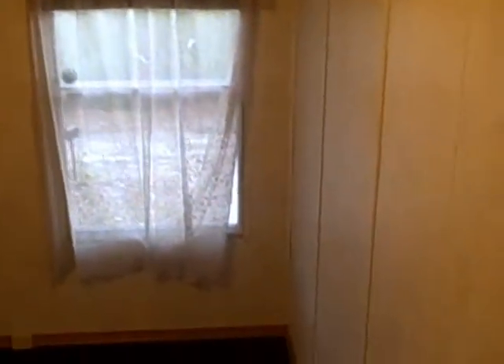This is the front bedroom. It has a ceiling fan also. This is the second bathroom. It's a full bathroom also.